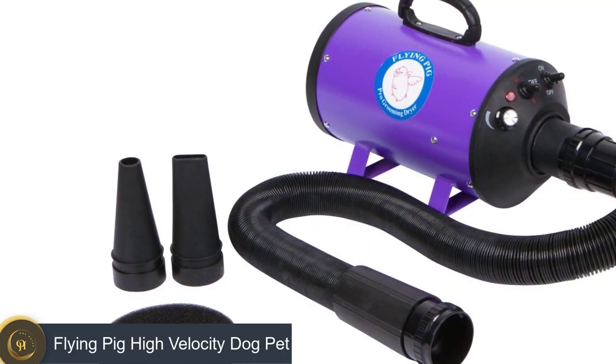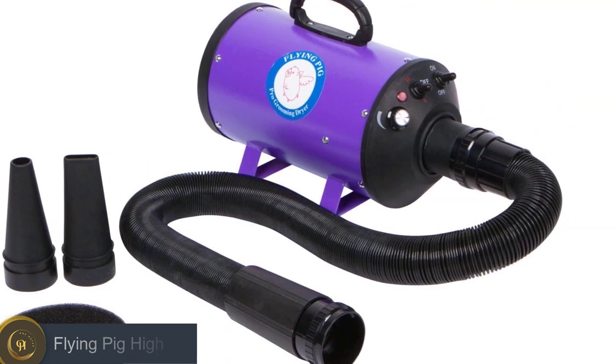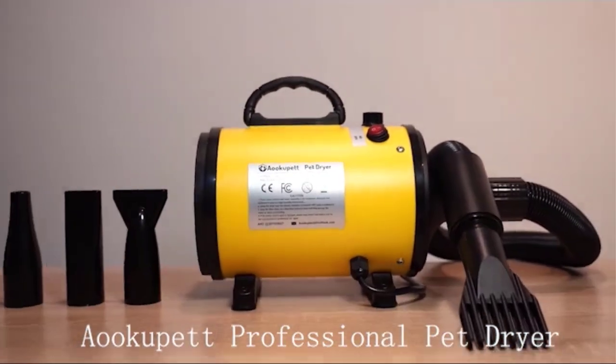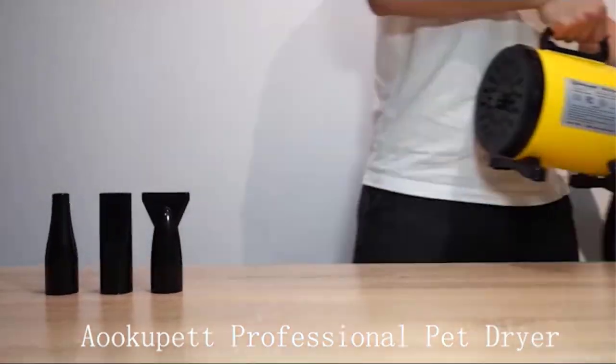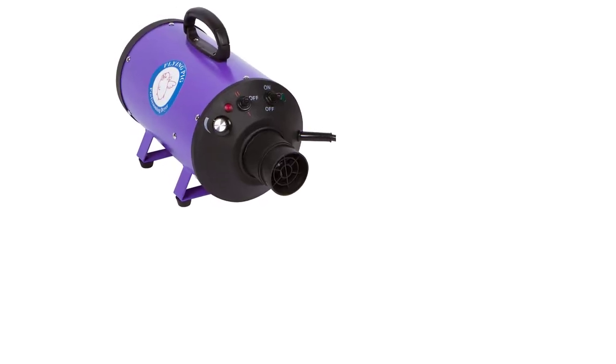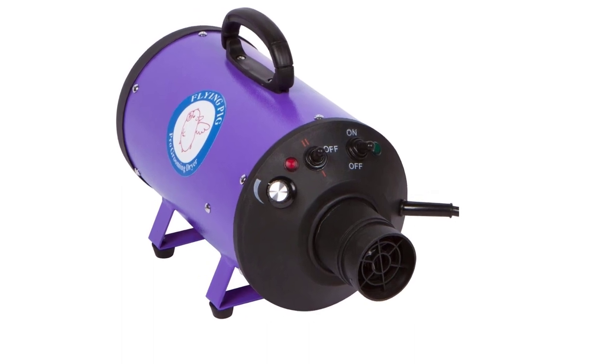Number two: the Flying Pig High Velocity Dog Dryer. This dryer promises to cut drying time by 60% according to the manufacturer. It has two temperature settings — 81°F and 160°F — and a dial where you can control airflow while you dry. The tool includes two nozzles that are easy to switch out.